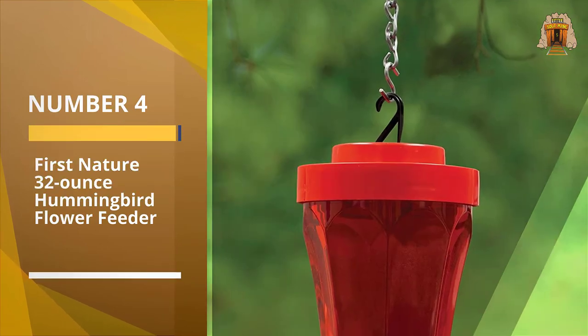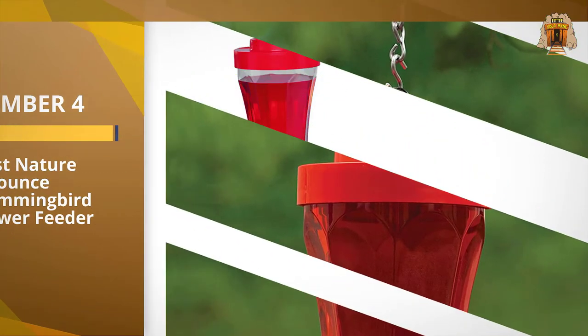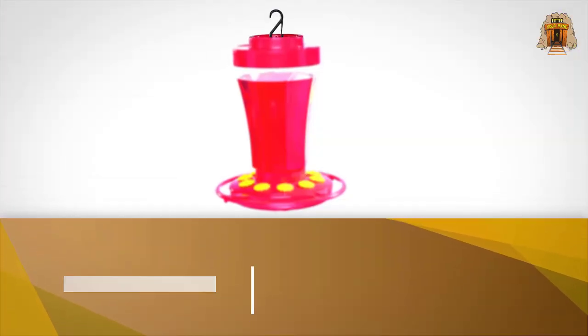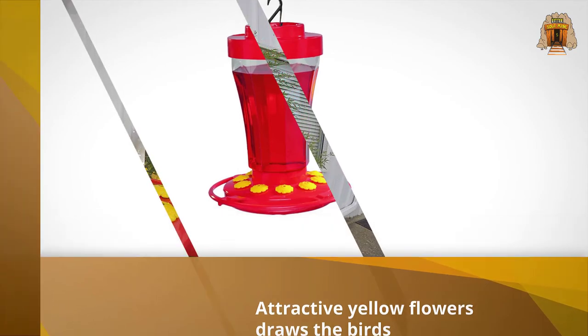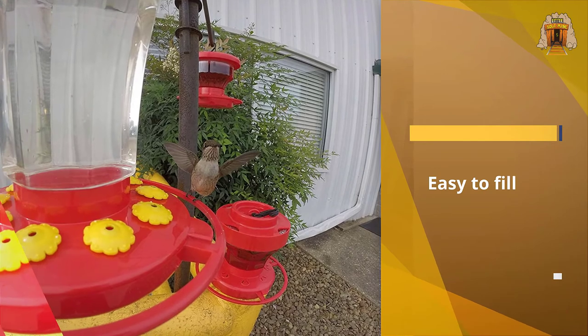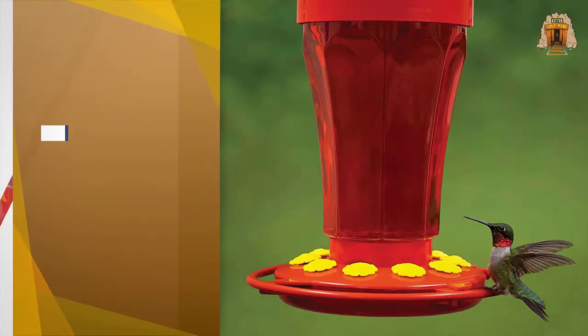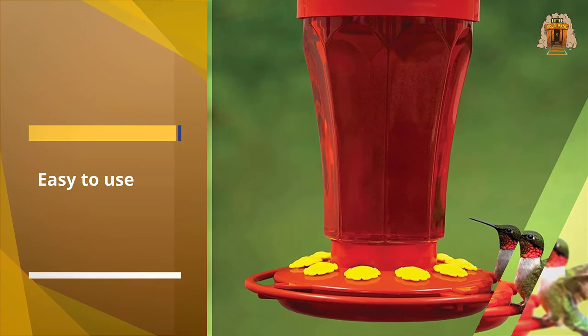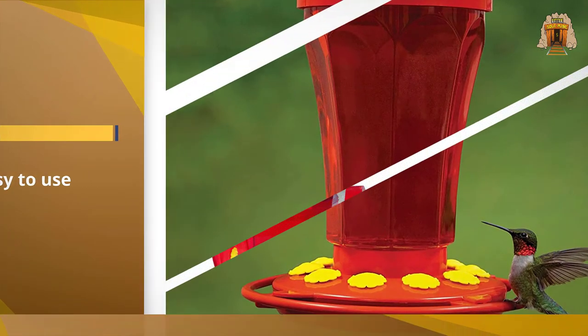Number four: First Nature 32-ounce Hummingbird Flower Feeder. If you prefer a plastic feeder, the 32-ounce First Nature feeder is our top choice. The top-rated model is comprised entirely of bright red components, which are ideal for luring even the most hard-to-please hummingbirds. It has 10 feeding ports so you can attract a bevy of winged guests all at once. The round base also has a convenient perch, which allows your visitors to rest as they drink.